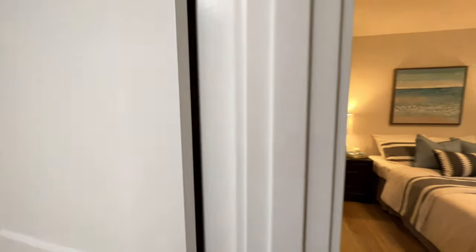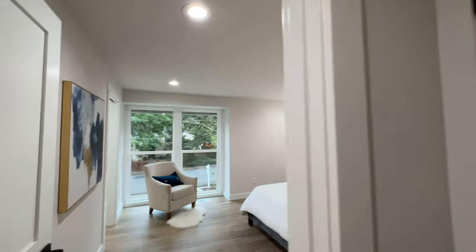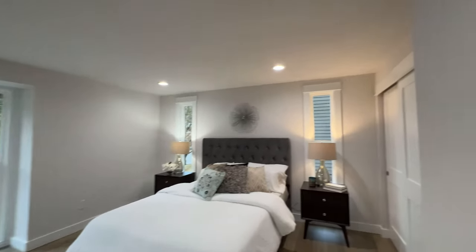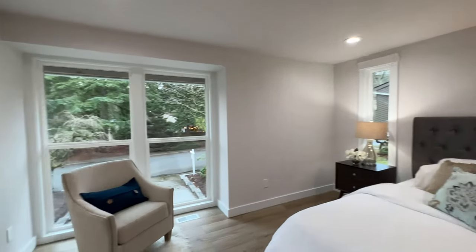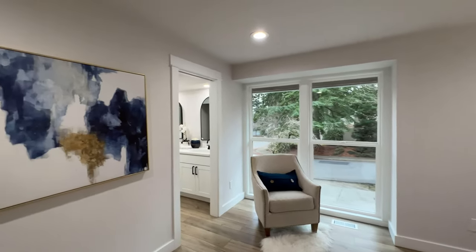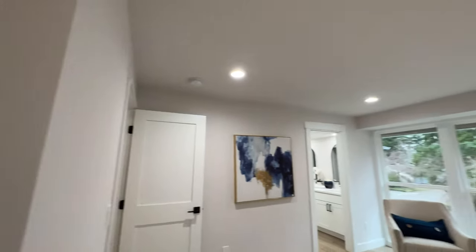Going on to the master bedroom, you can tell there's a bit more space and a bit more light. There's an ensuite we'll check out shortly. Going into the closeted area, there's much more space — it extends through here and goes all the way out, so it's definitely an upgrade over the other rooms.